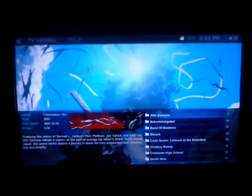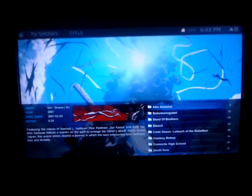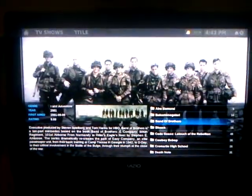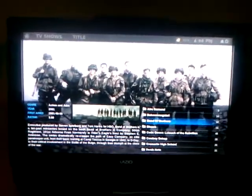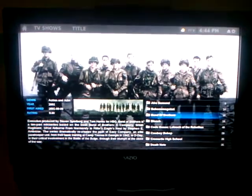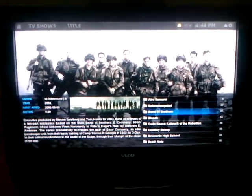It supports all kinds of TV shows — it doesn't care what it is. There's Bears, Band of Brothers, and these actually come from different sources. This is all going through network sharing to my desktop computer in another room. It's all running over Wi-Fi and doesn't lag at all.